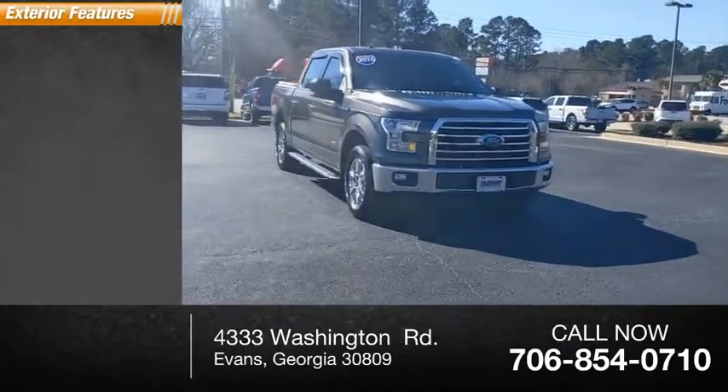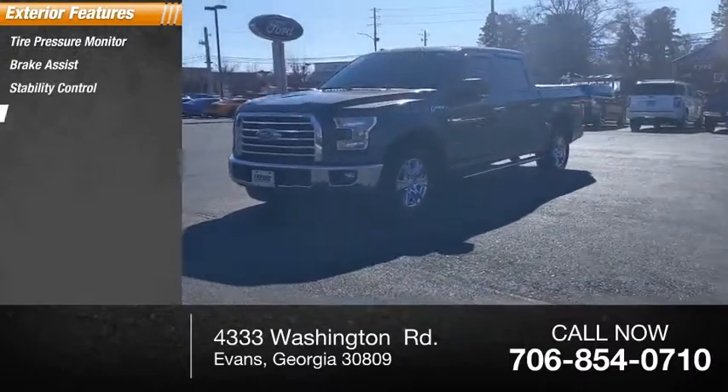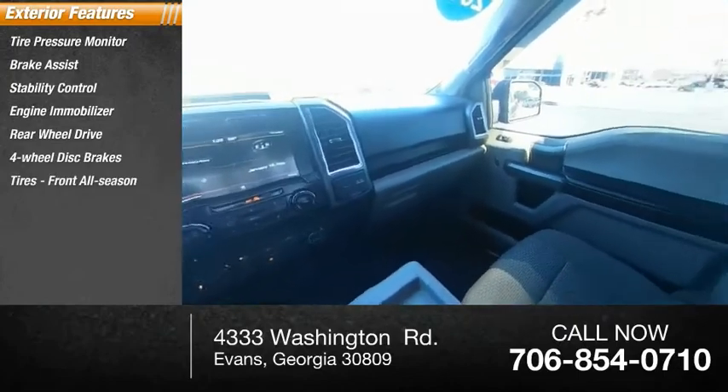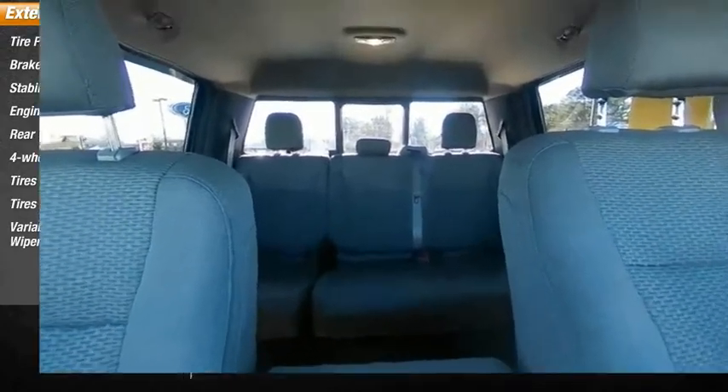Here are some of this vehicle's great options: tire pressure monitor, brake assist, stability control, engine immobilizer, rear-wheel drive, four-wheel disc brakes, front all-season tires, rear all-season tires, and variable speed intermittent wipers.